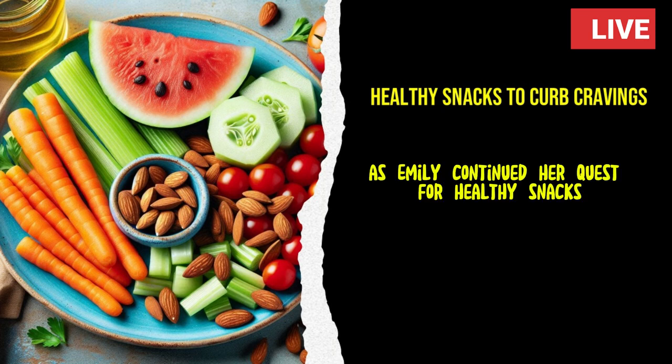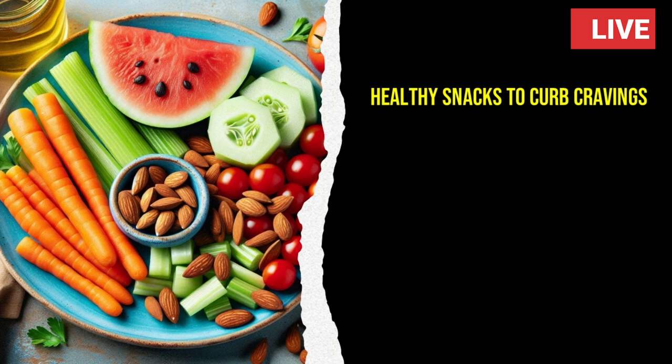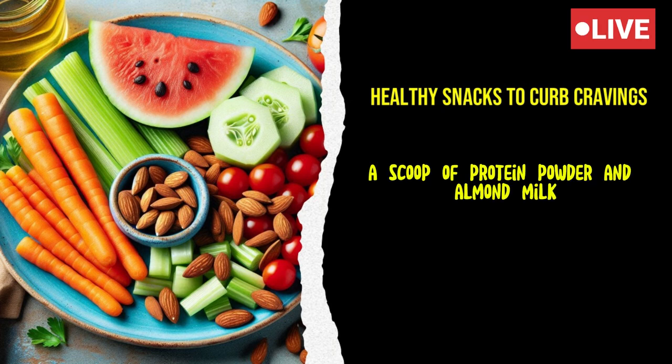As Emily continued her quest for healthy snacks, she stumbled upon the wonders of smoothies. She loved how versatile and easy they were to make. Her favorite smoothie recipe included spinach, frozen berries, a banana, a scoop of protein powder, and almond milk.